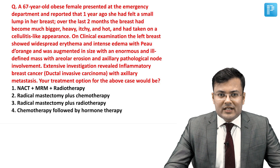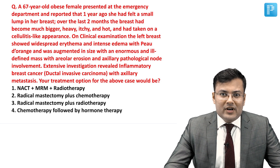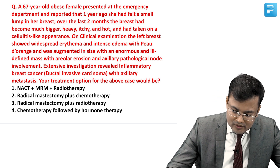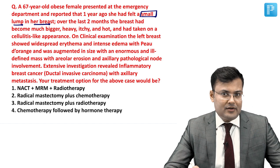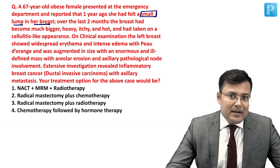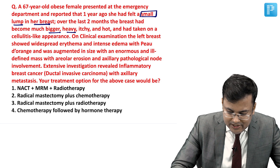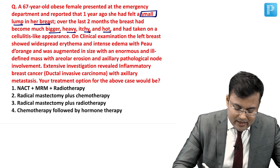A 60-year-old obese female presented to the emergency department. She reported that one year ago she had felt a small lump in the breast. Over the last two months, the breast had become much bigger, heavy, itchy and hot, and had taken on a cellulitis-like appearance.